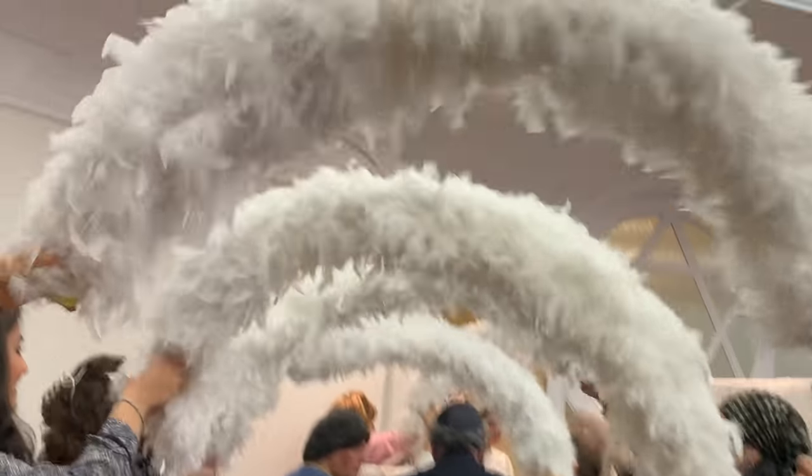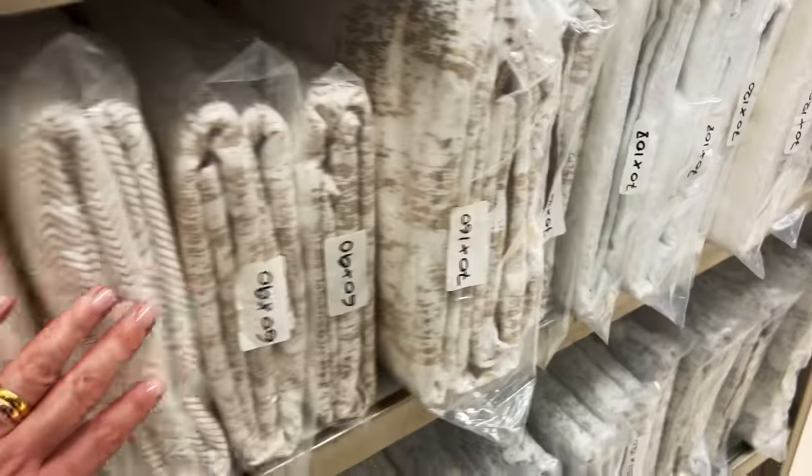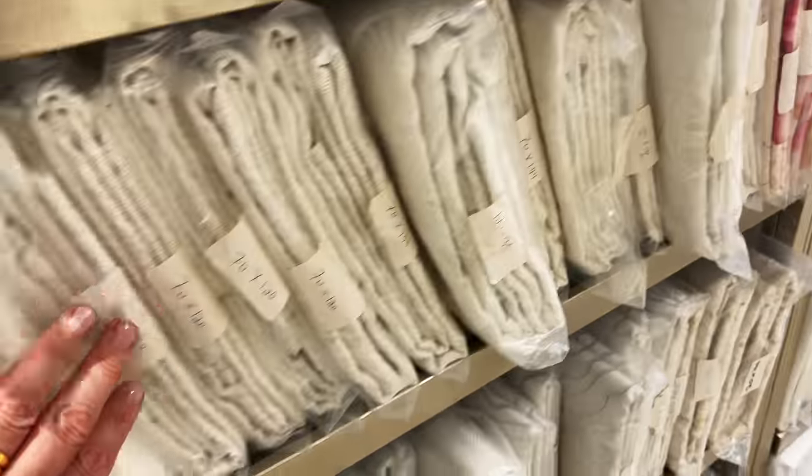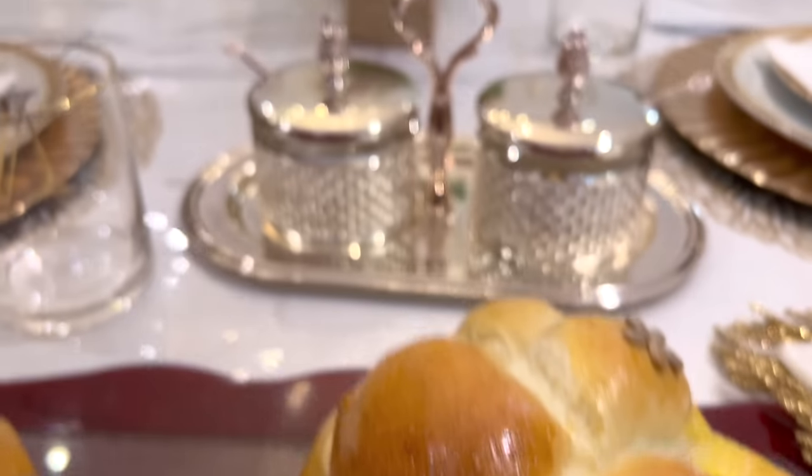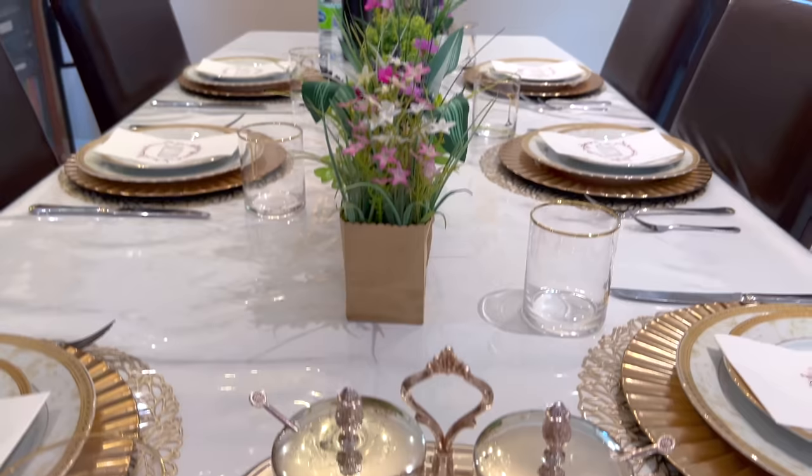Another item you will see in an orthodox Jewish kitchenware store are tons and tons of beautiful white tablecloths. We use white tablecloths on Shabbat because it is a reminder of the dew that covered the manna when we received it in the desert for 40 years.